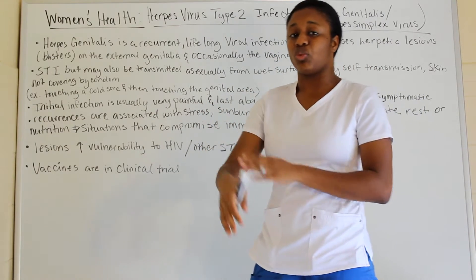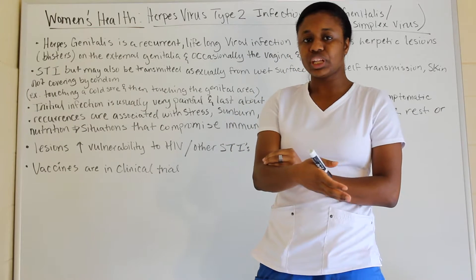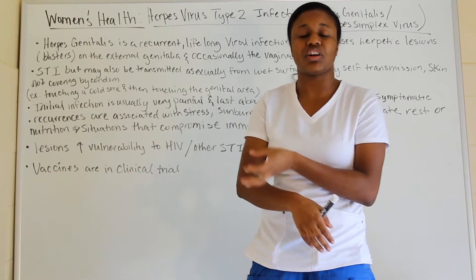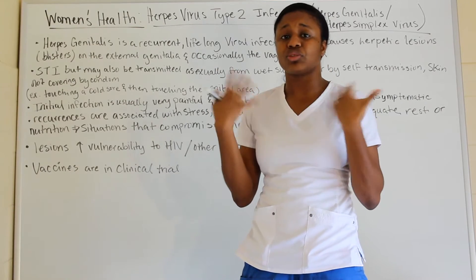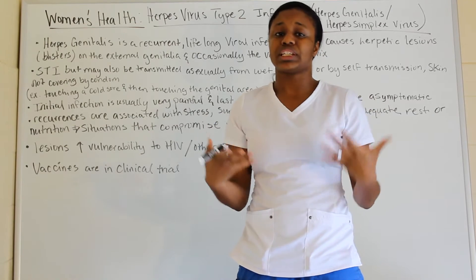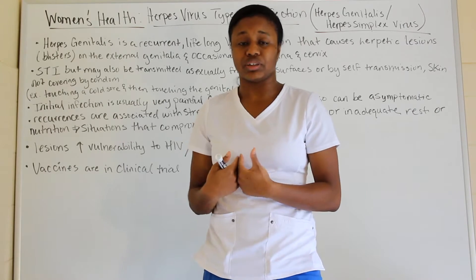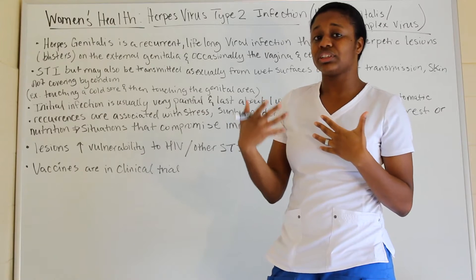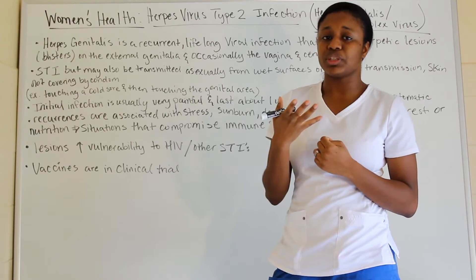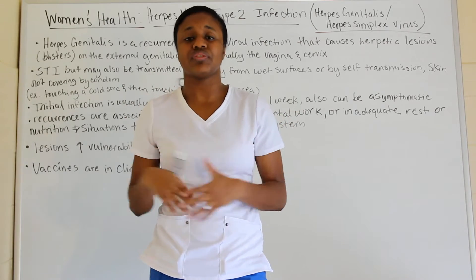It can be transmitted through wet surfaces. If you have herpes lesions that are open and wet, and you touch someone else, that person can now get it, especially around the genitalia area, because it can enter the body. So herpes genitalis can be transmitted not just sexually, but also from person to person or from wet surfaces of an infected person.